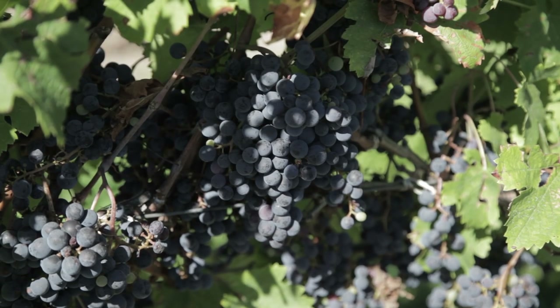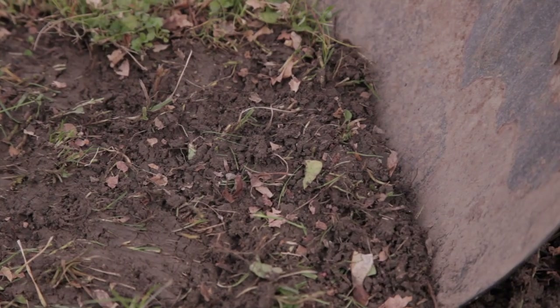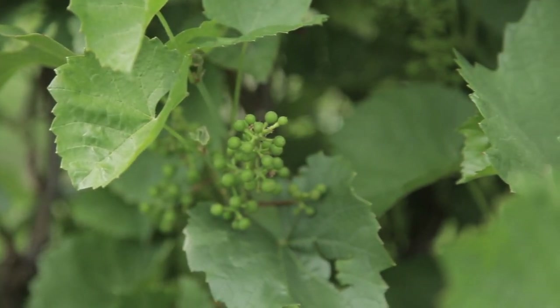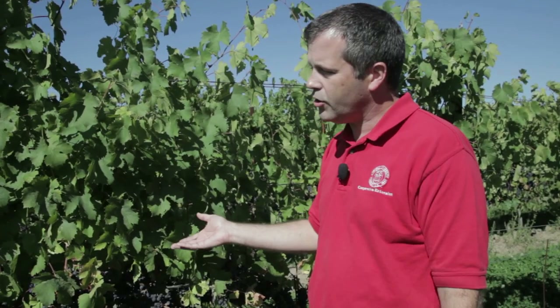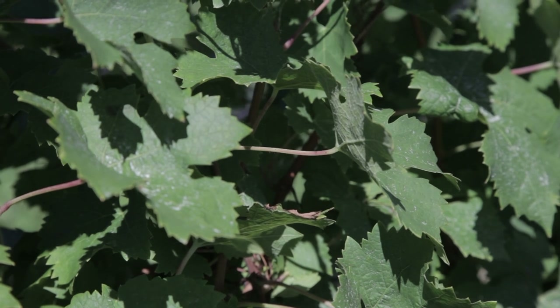If you just do one of those you're really not getting the full picture. If you only test the soil you're not seeing what the plant is actually getting and what's actually affecting the fruit growth and development of the vine. If you only do the tissue test, you don't know what's in the soil — you don't know what's in that reservoir that the plant is trying to tap into. So you don't know what you might need to add or change when you put a fertilizer down. You really need both tests to get a full picture of the nutrient status in your vineyard.